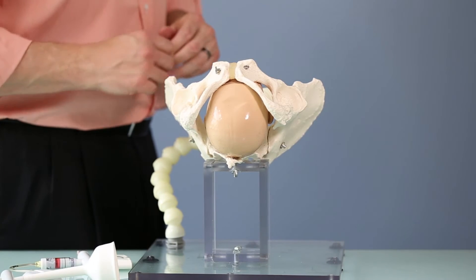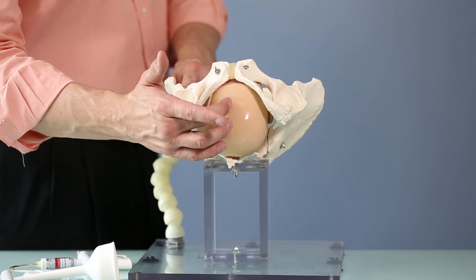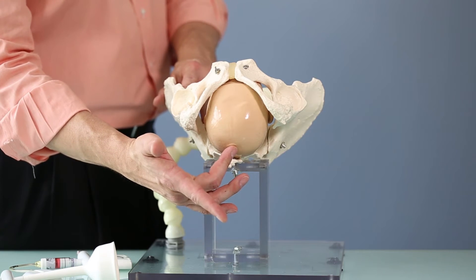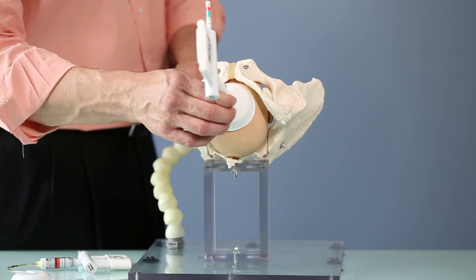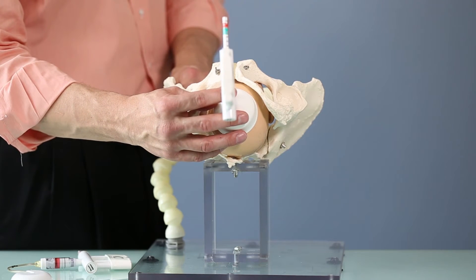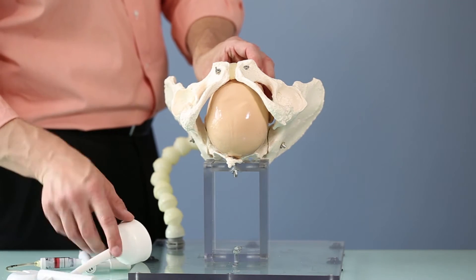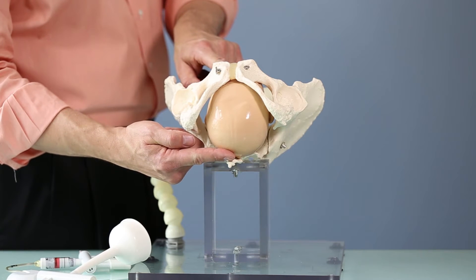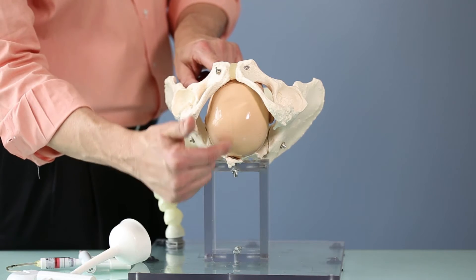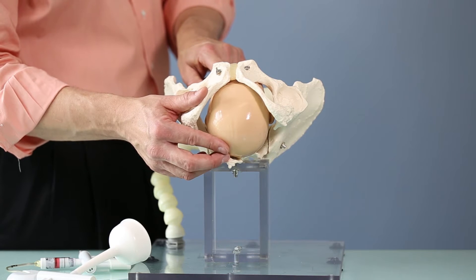In the occiput posterior position, the presenting part becomes the anterior fontanelle. The posterior fontanelle is all the way back, and the flexion point is just three centimeters forward. Using a rigid stemmed cup essentially forces us to place it way too far forward over the anterior fontanelle, which does nothing to solve the problem. The problem with this baby is it lacks flexion — it does not have chin to chest mobility — and so it presents a very large anterior-posterior diameter of the fetal head to the maternal pelvis, requiring more force to bring across the perineum.